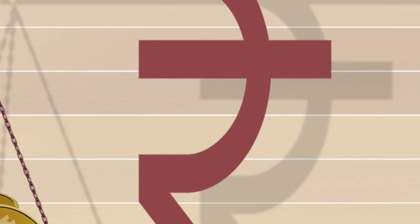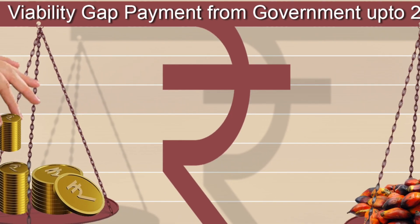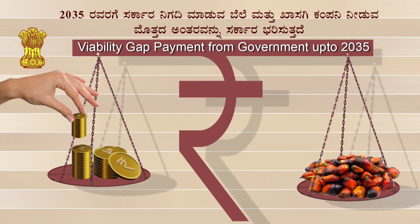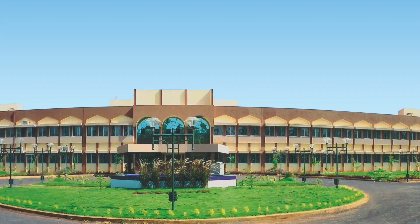Due to fresh fruit bunch procurement price volatility, the oil palm area has not significantly increased in our country. The concept of viability price was introduced under the NMEO-OP scheme to ensure assured returns to the farmers. As a result, farmers are now getting Rs 15,000 per tonne of FFBs.